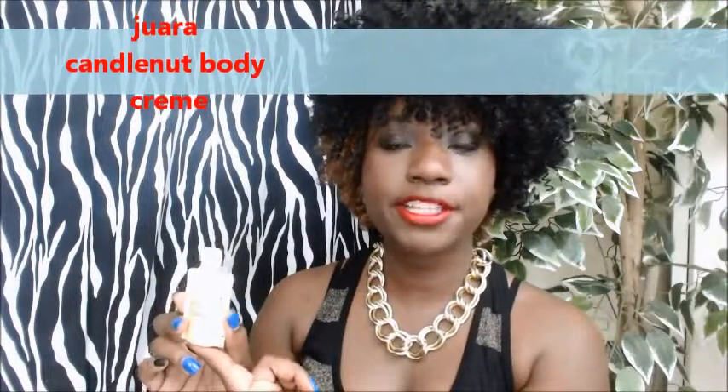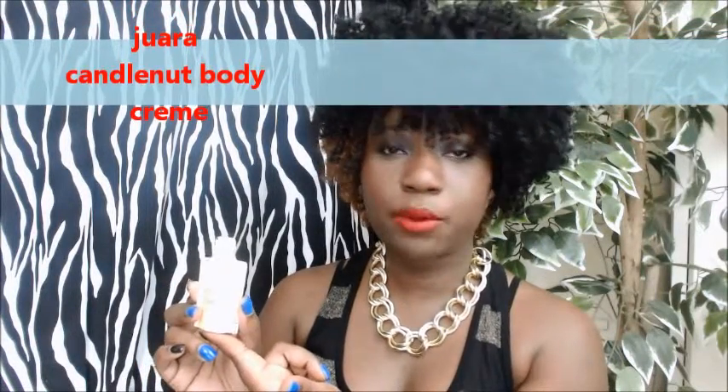Last but not least we have Juara Candlenut Body Cream — it's actually a body shower gel. I thought it was a cream until I read the informative card they put inside of the box. I thought it was very nice — it tells you the prices of the full-size products just in case you want to purchase.